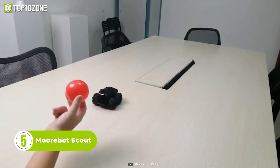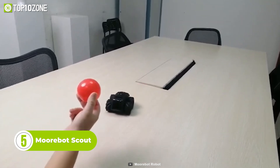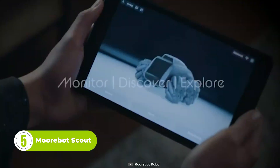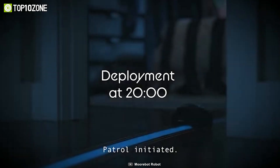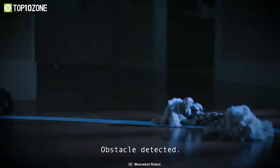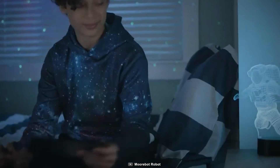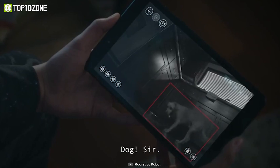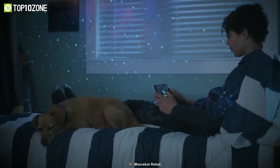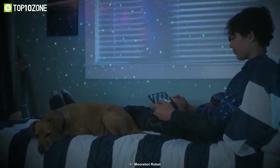Scout is a tiny but powerful AI-powered autonomous mobile robot that is designed to patrol your home 24-7. With its loyal and autonomous patrolling capabilities, Scout is always on the lookout for any potential threats or suspicious activity. You can connect Scout to your mobile phone or the internet via Wi-Fi and stream live HD video with two-way audio. With the Morbot Scout app, you can monitor your home from anywhere in the world.